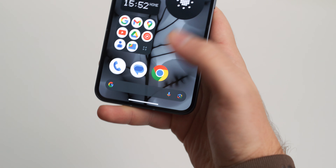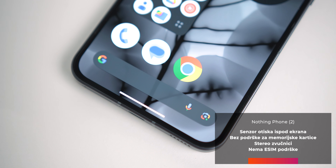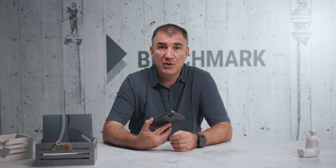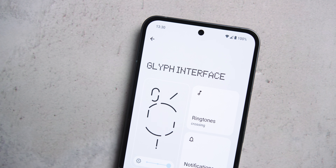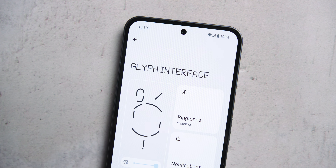Senzor otiska prsta smešten ispod ekrana radi uobičajeno dobro – ta tehnologija je sazrela, nema propusta u tom smislu kao na početku kada se pojavila. Ono što treba istaći jeste da je neočekivana odluka da se selfie kamera u vidu punch hole kod prvog Nothing Phone-a pozicionira ulevo sada ispravljena. Ona sada zauzima centralno mesto pri vrhu ekrana, dakle po sredini, kako i treba da bude.